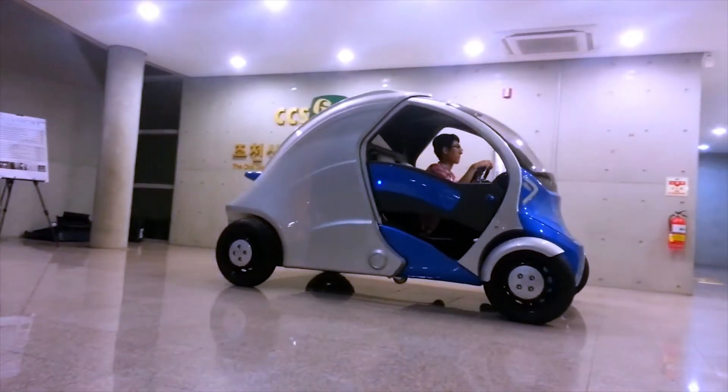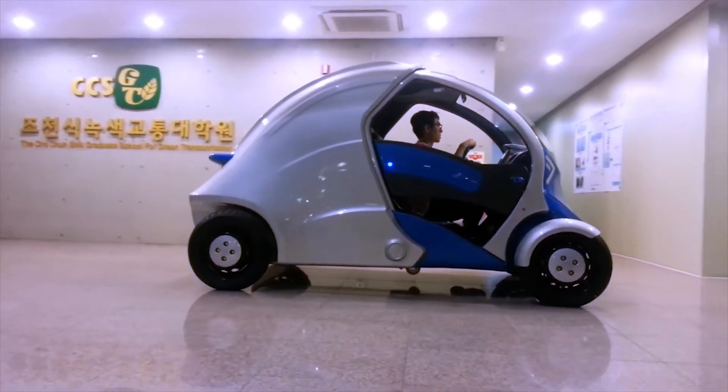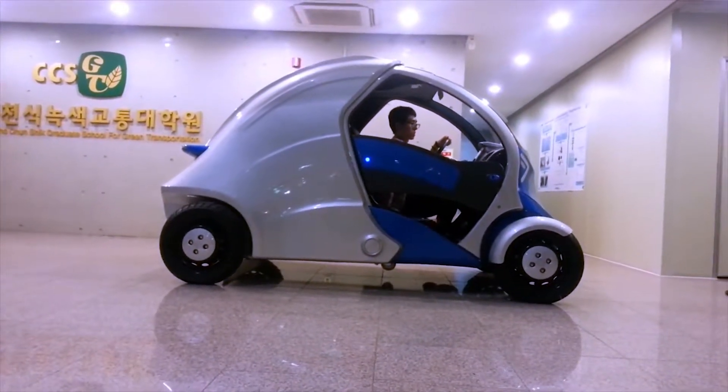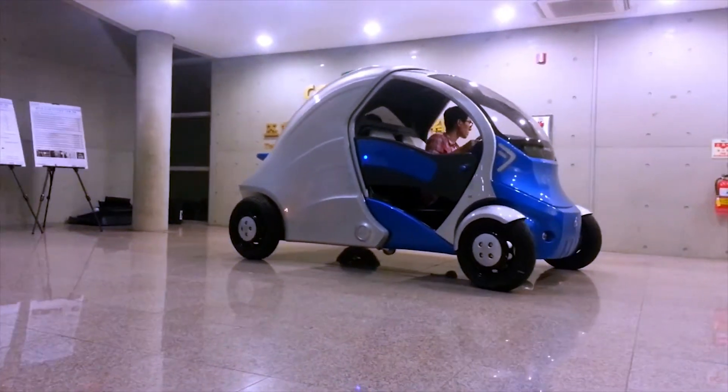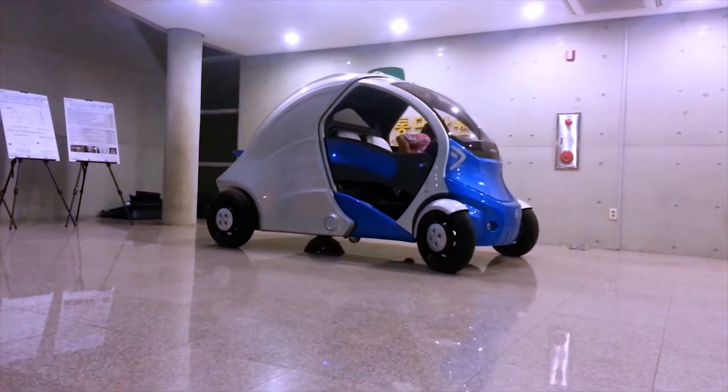Parking a vehicle into insanely tight urban spots is not easy for most drivers. A new car aims to solve that problem. Called the Armadillo T, with the touch of a smartphone button, it easily folds up to fit into almost any space imaginable.